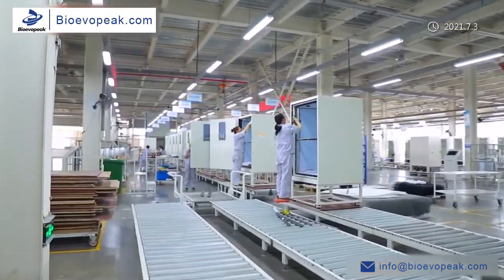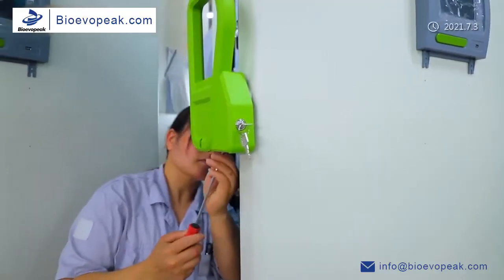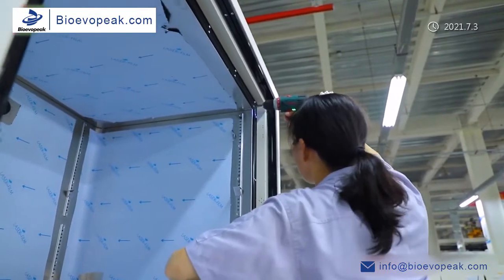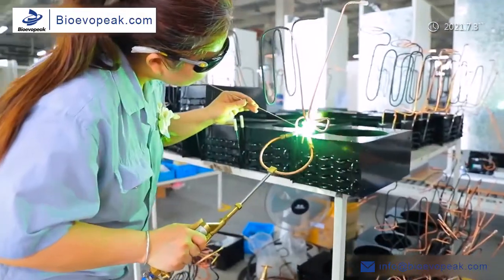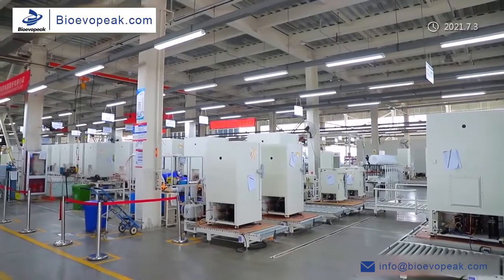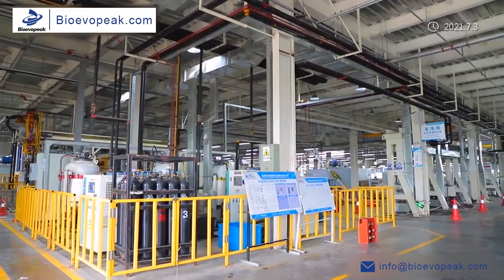Low-temperature refrigerators and freezers are one of our main product lines, which mainly provide a low-temperature environment for vaccine storage. With stable performance and competitive prices, our products are favored by more and more customers around the world. Although we are still a young company, we have been thriving.